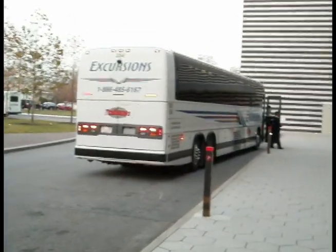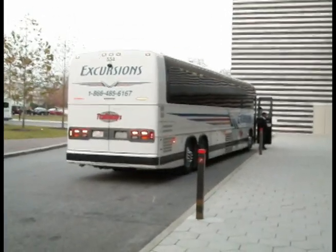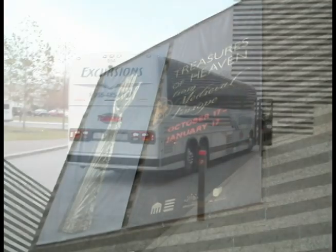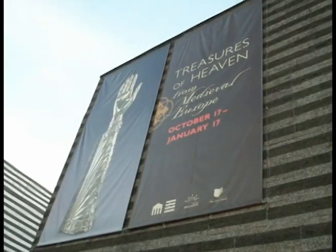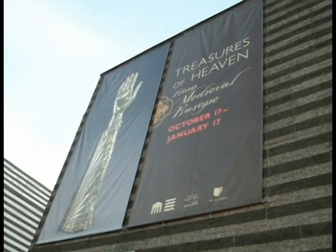Reliquaries are containers for sacred objects. They are often made from precious materials, so that the precious materials can symbolize the often humble appearance of the relics within, which can often be splinters or parts of bone. So they are very, very deluxe objects, and objects that are often excluded from the traditional narratives of medieval art.